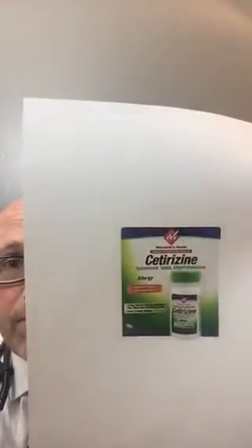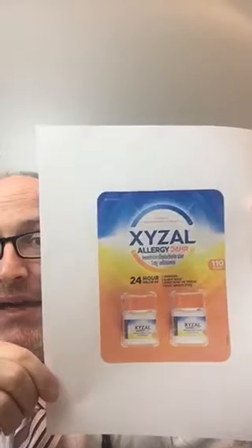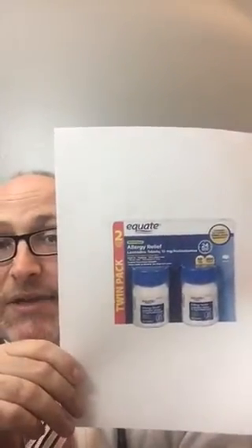So this is cetirizine, also known as Zyrtec. An interesting thing you will notice is it has a green cap. This is Allegra, whose generic name is fexofenadine — notice how it's purple: purple cap, purple bottles. There's another medication called Xyzal, X-Y-Z-A-L, and it has an orange cap. And then the old standard that a lot of people use first is Claritin, which I'm not as big a fan of — the generic is loratadine, and as you can see it has a blue cap.